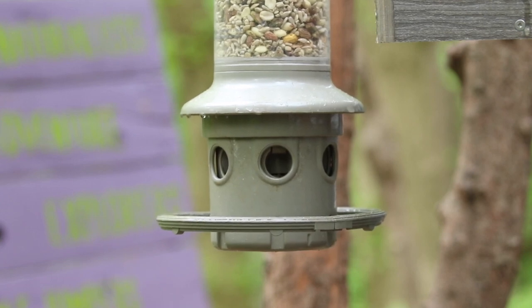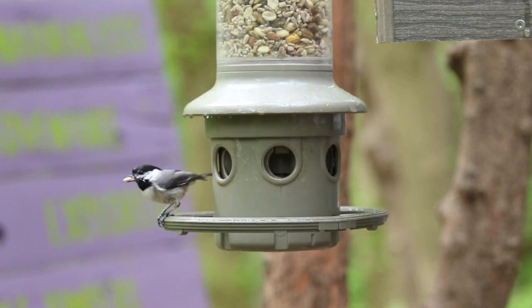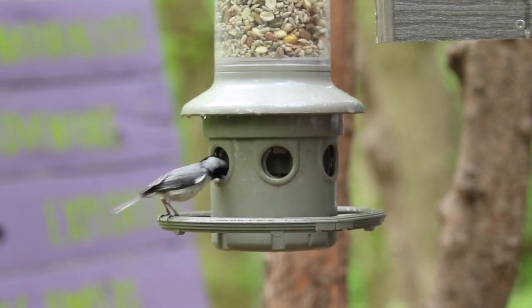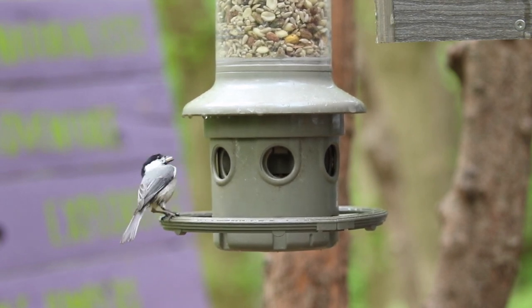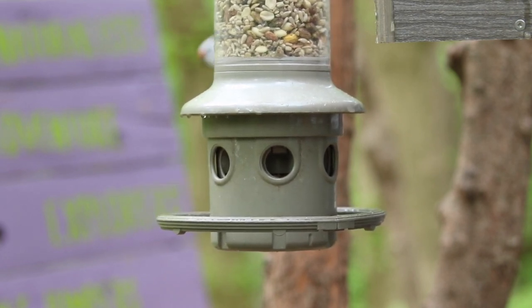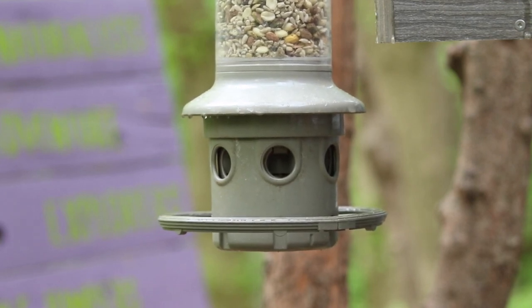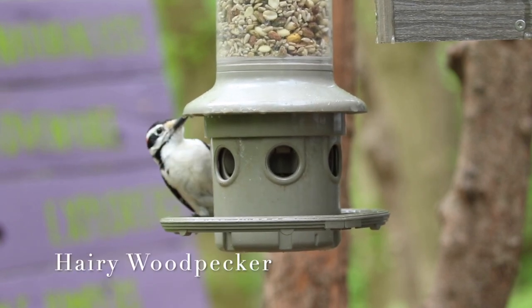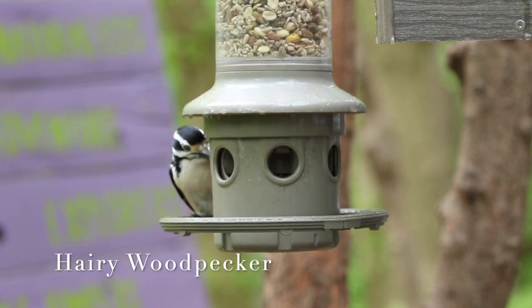The best time of year to offer bird seed is from late fall to early spring, when natural food sources are more scarce and birds will readily visit your feeder. In spring, birds begin to breed and most switch over to seeking insects — the perfect time to attract hummingbirds, orioles, and migrating birds. Goldfinches will continue frequenting your feeder through summer, and fall is another great season to catch migrating birds.